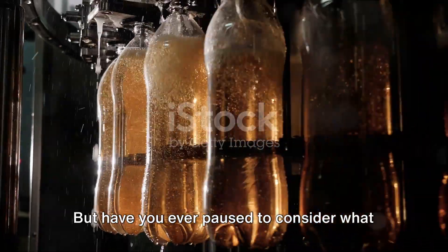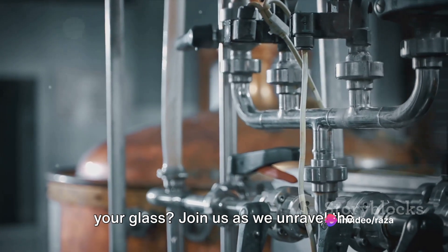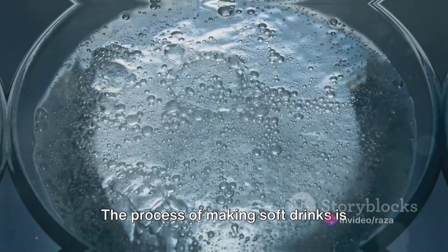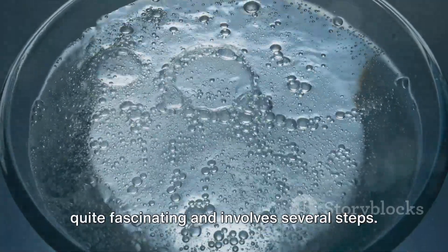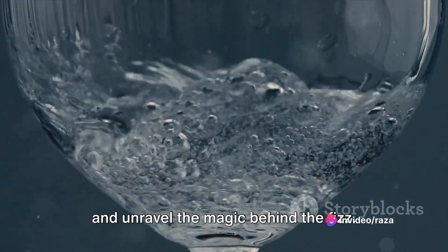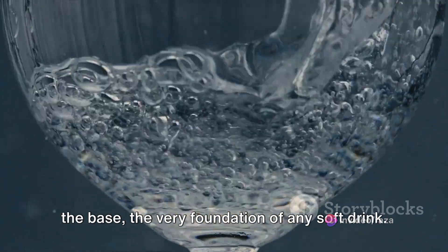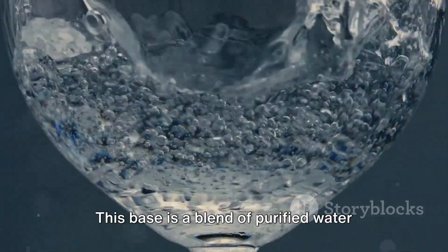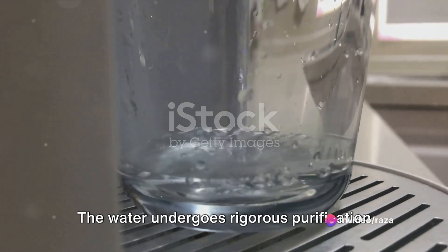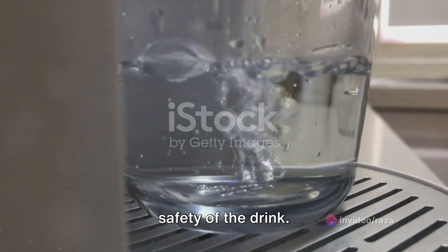But have you ever paused to consider what actually goes into making these bubbly concoctions? How does that fizz get into your glass? Join us as we unravel the mystery behind the making of soft drinks. The process is quite fascinating and involves several steps. Our journey begins with the creation of the base — the very foundation of any soft drink — a blend of purified water and a carefully chosen mix of minerals.